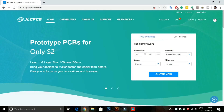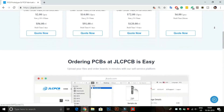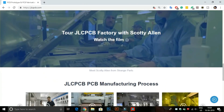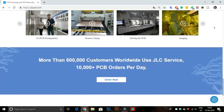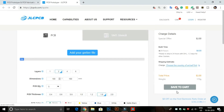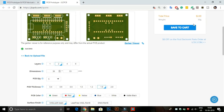This video is sponsored by JLCPCB. JLCPCB is the largest PCB prototype enterprise in China and a high-tech manufacturer specializing in quick PCB prototype and small-batch PCB production. Here you can buy two-layer, four-layer, and six-layer PCBs at very cheap prices. Just upload your Gerber file to order high quality PCB from JLCPCB. Now you can also order any color PCB without any extra charges.